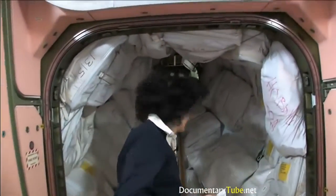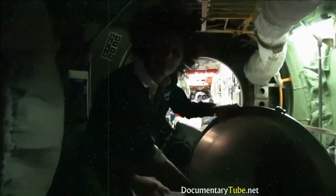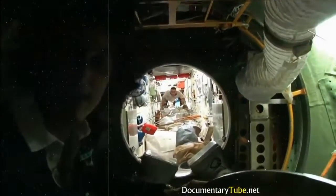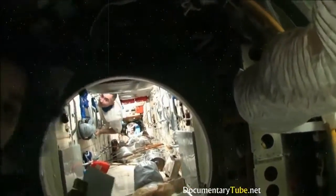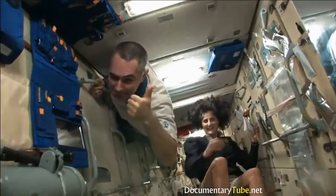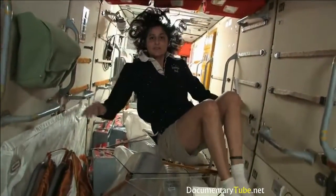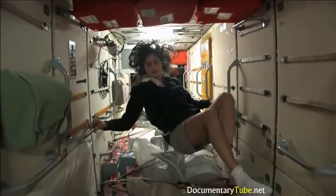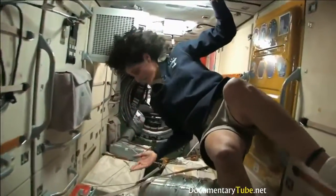We're going into the Russian segment — and you don't need a passport either. This is the FGB. What's cool about this module is that it was actually the very first piece of the space station to come up, in 1998. The space station has been manned for about 12 years and has been up in space for about 14 years. This was the very first piece — it's like the Russian's PMM and has a lot of storage.